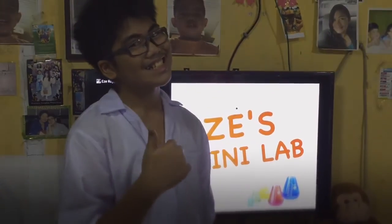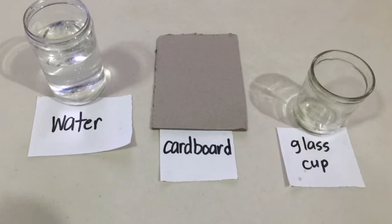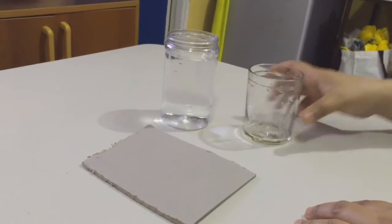Now let's go to the second one. So this one is called the upside down water glass trick. But that name is so long for a science trick, so I call this one the helping hand trick. So these are the materials I'm gonna be needing. So first you'll be needing a cup of water.